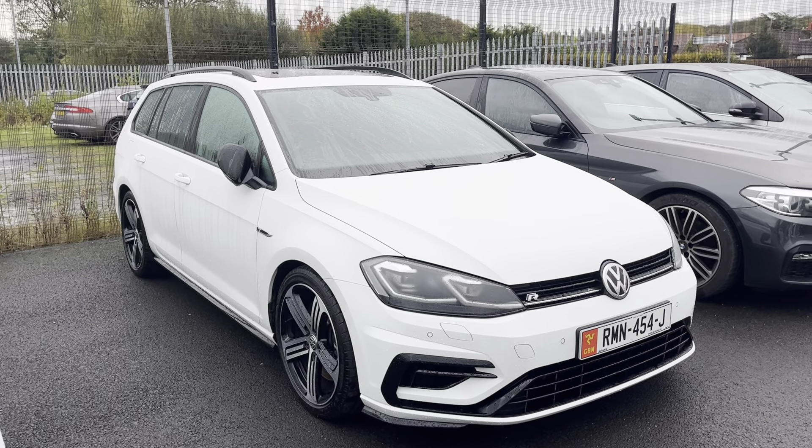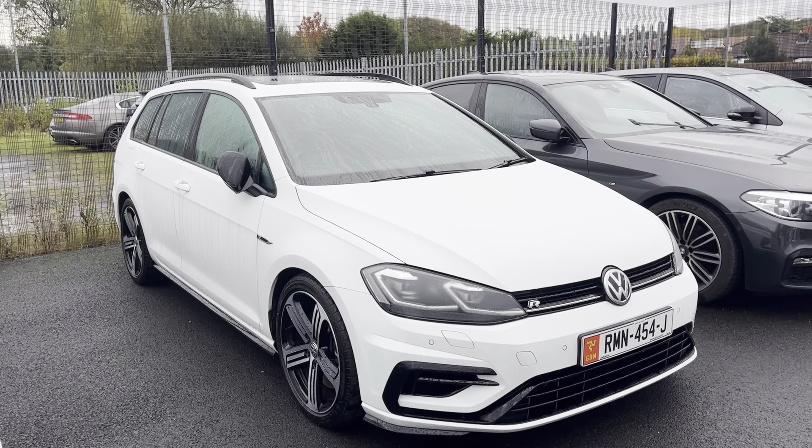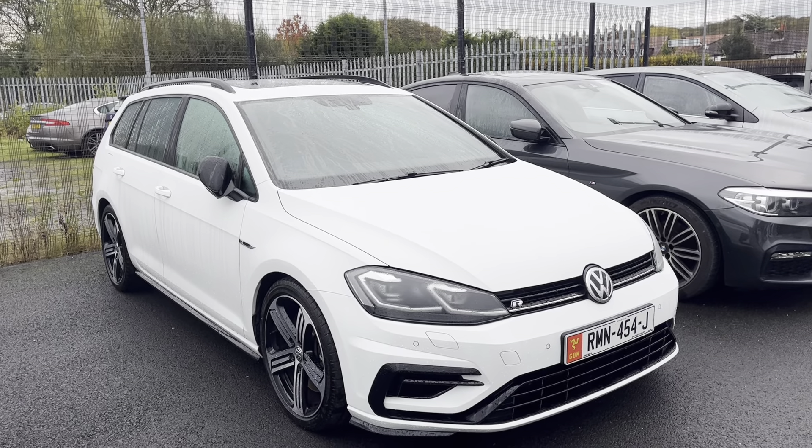Hi everyone, welcome to Southport Automart. I'm Tom, the internet specialist, and just arrived with us is this fantastic Volkswagen Golf Estate R. It's a fantastic car with lots of specification on it.